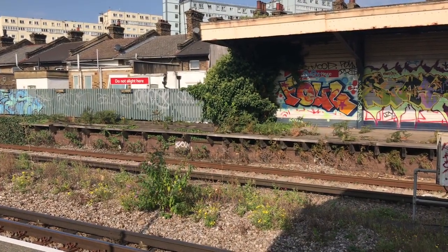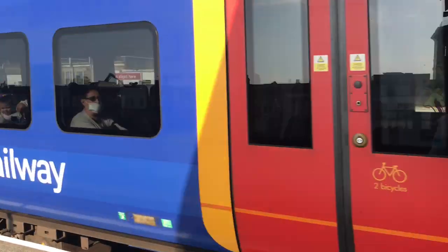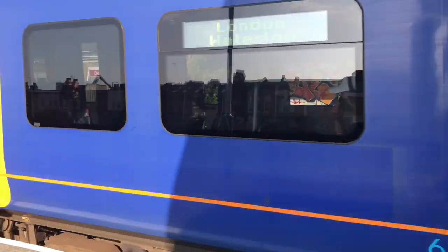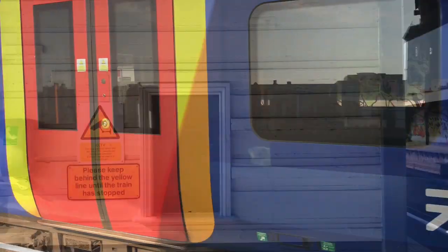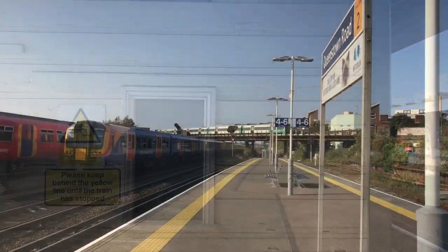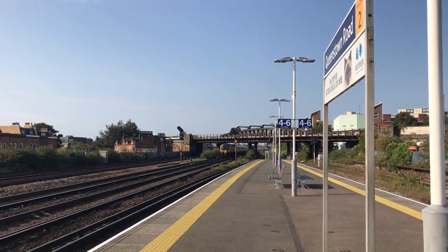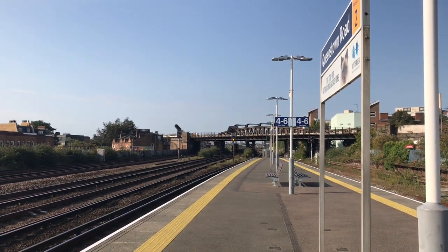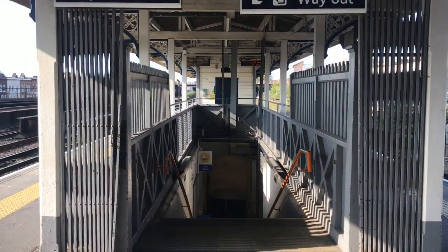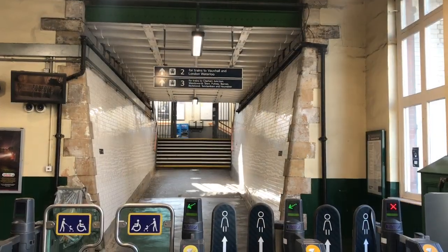The entire station is today Grade 2 listed. It's had a couple of name changes over the years. Originally it was Queen's Road, as was the road it stood on. During the Second World War, Queen's Road was renamed Queenstown Road, and the station followed suit in 1980. These days it's officially known as Queenstown Road, Battersea — although whether the full title is used varies depending on which publication you're looking at.